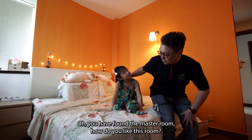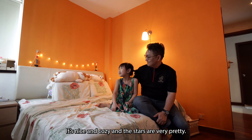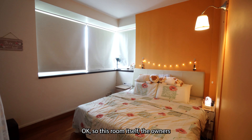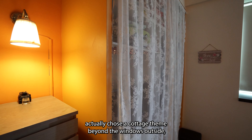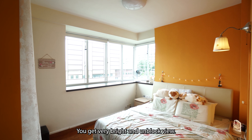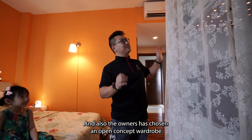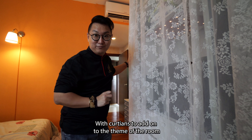So you have found the master room. How do you like this room? It's nice and cozy and the lights are very pretty. The owner has actually chosen a cottage theme. Beyond the windows outside, you get a very bright and unblocked view. The owner has also chosen an open-concept wardrobe with curtains to add on to the theme of the room.